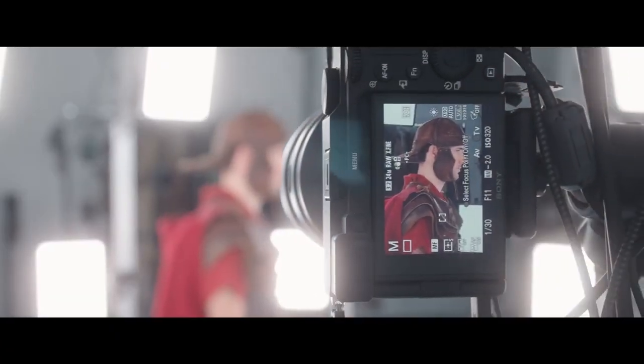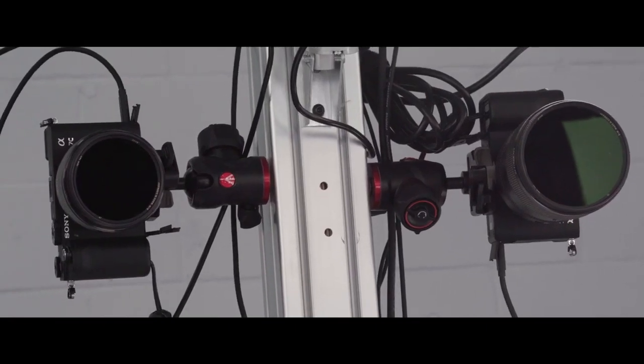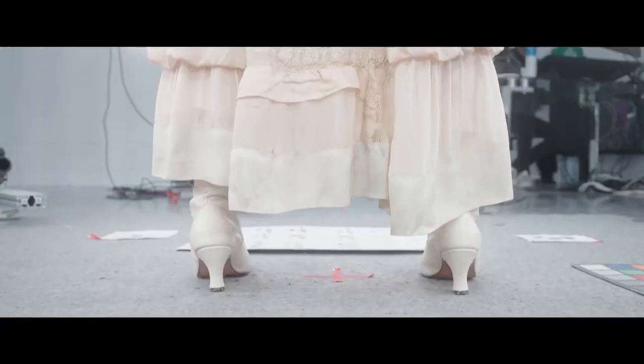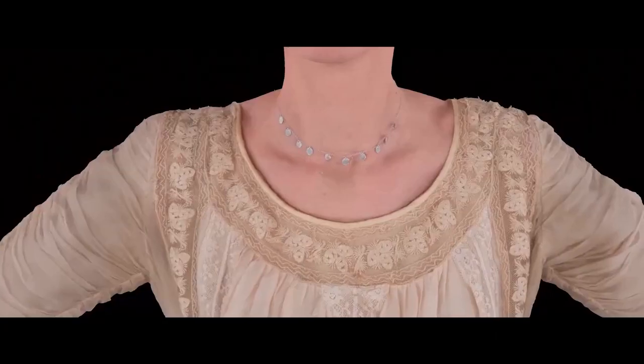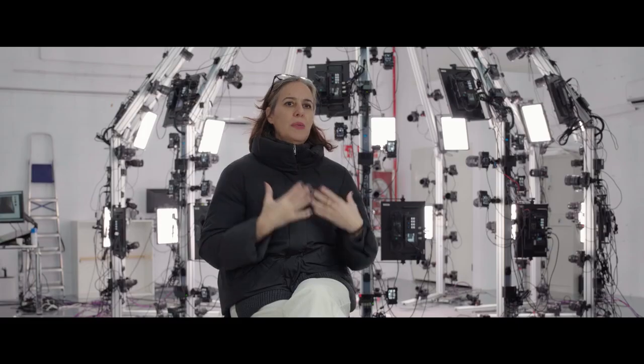For that, of course, we decided to work with Sony because it's got very compact, high-resolution cameras that can provide a level of quality of the image that can translate the textures of the clothes in the best possible way.